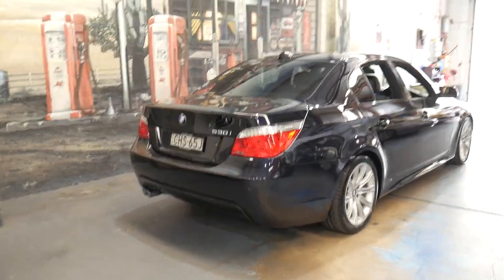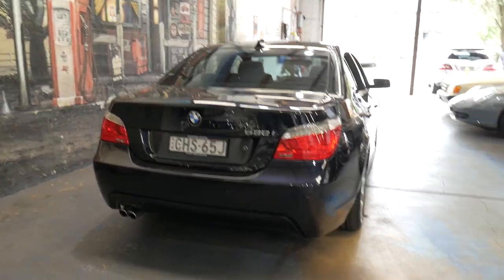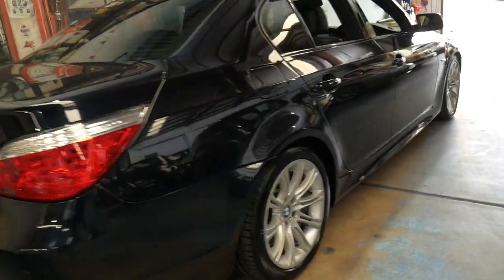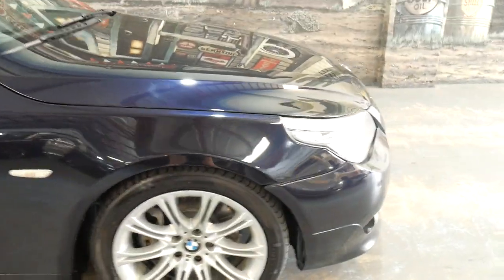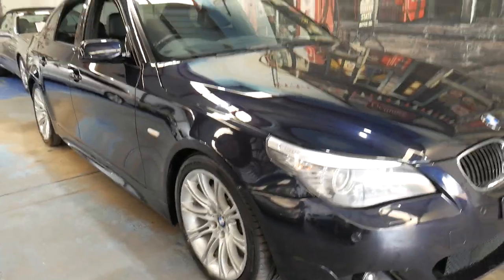We're located conveniently only 15 minutes from Sydney Airport. The Old Timer Centre has been doing this for over 20 years. We specialise in European cars just like this one. We are very fussy about what we buy — our cars are not from auction. They're genuine cars traded at main dealers, and we simply buy them wholesale.